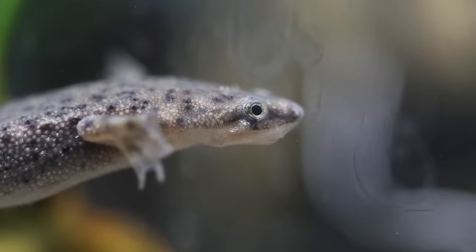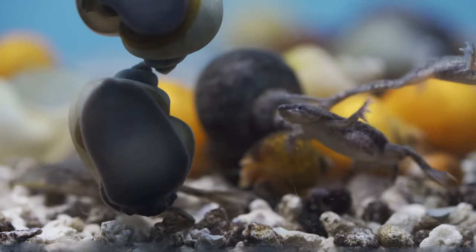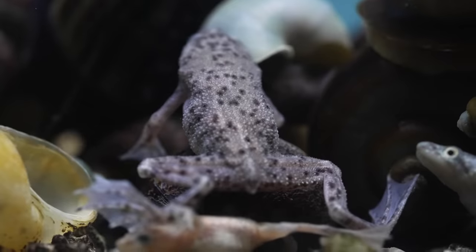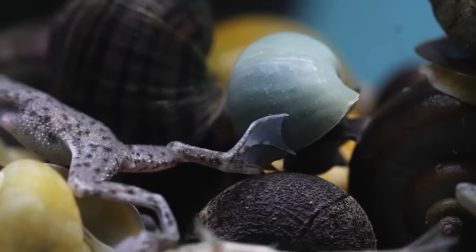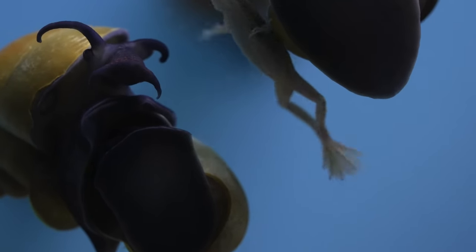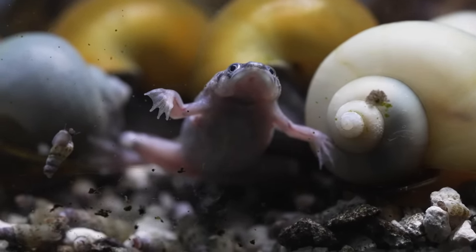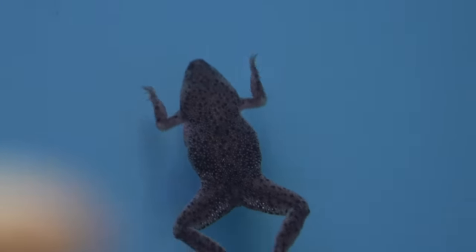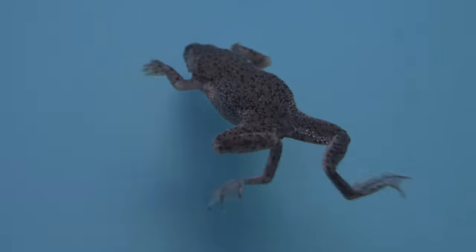Dwarf frogs are another great option for a smaller tank. They love meatier foods though, which makes it a little different — they need frozen bloodworms, live blackworms, or meaty pellets down at the bottom. They're real clumsy; they just kind of throw stuff at their face to eat. Maybe get one as an addition, but you have to treat it like its own dedicated pet — it's not a cleaner. They like to stick their nose up out of the water, so bigger plants or wood up top will help them thrive and let you enjoy your little frog.